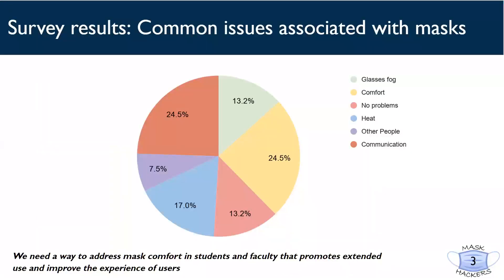In order to assess user needs for increasing mask compliance on college campuses, we surveyed around 50 college students across the country to see what their main issues with masks were. The results show that comfort, communication, heat, and vision impairments are major concerns for many mask users.